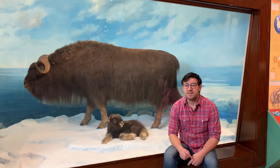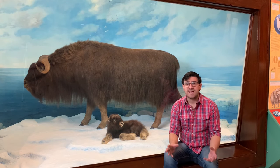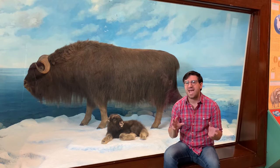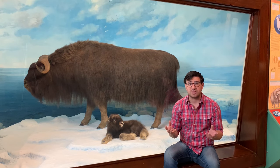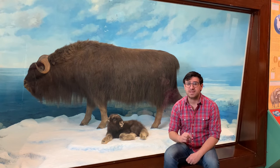The real fun thing about Gary is he is actually half Nebraskan and half Alaskan at the same time. That's because when we were finished mounting Gary, we took his skeleton and sent it back to the Anchorage Museum to be used for research. So he's in two places at the same time.